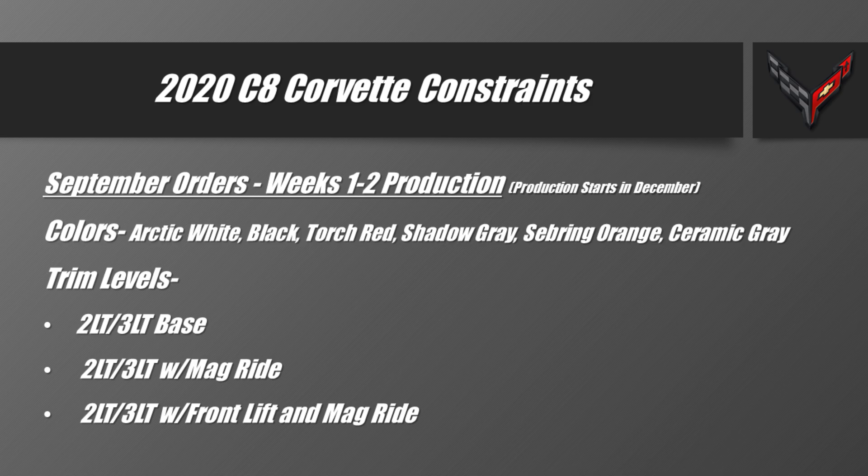From what I can tell, there won't be any initial constraints on the Z51 performance package. You do have to get the Z51 package in order to get Mag Ride, and that is an option available with the very first production round. For my particular order, I may have to alter it slightly, because I opted for the front lift but without the Mag Ride — and it looks like if you want to be in the very first round of production, you do have to have those two combined together.